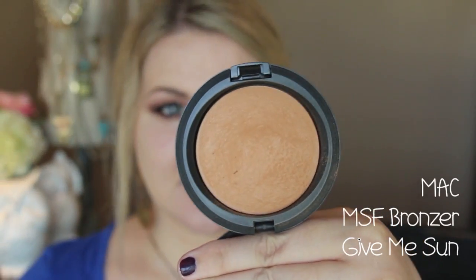For bronzer, I have MAC's MSF in Give Me Sun. It's a little bit orange, so I'd try their regular blush bronzers if you're fair-skinned — I've also heard their Prolongwear bronzers are really nice. I'm using the pointed brush FB03 that came with it to slightly contour the perimeters of my face. Then I'm going into an amazing blush called Melba from MAC — a really beautiful everyday peachy-toned blush that goes with everything, particularly with this look.